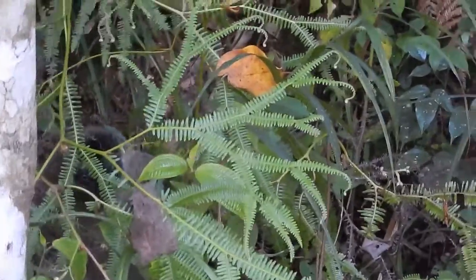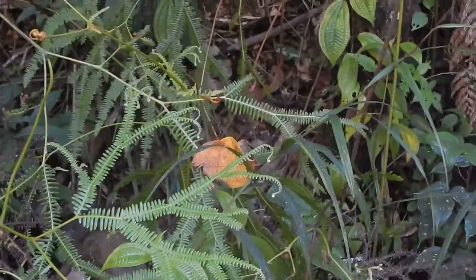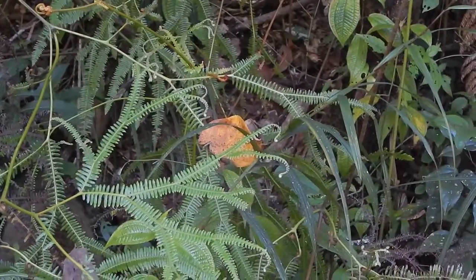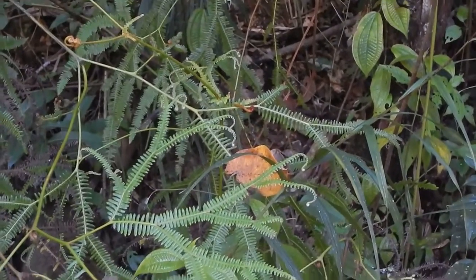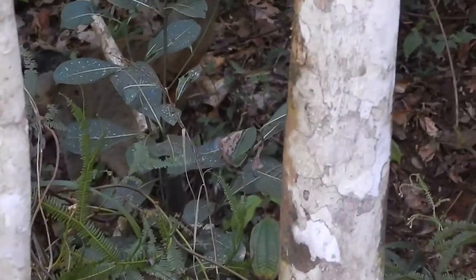I'm just going to move to the right here a little. They are totally not bothered by our being here. There he goes — the other lemur has jumped around here.